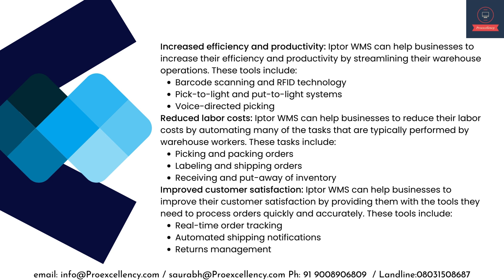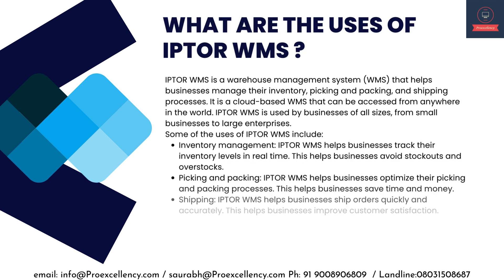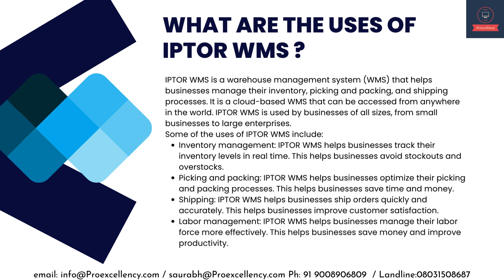Voice-directed picking. Reduced labor costs — IPTA WMS can help businesses reduce their labor costs by automating tasks such as picking and packing orders, labeling and shipping orders, and receiving and put-away of inventory. Improved customer satisfaction — IPTA WMS provides tools to process orders quickly and accurately, including real-time order tracking, automated shipping notifications, and returns management.